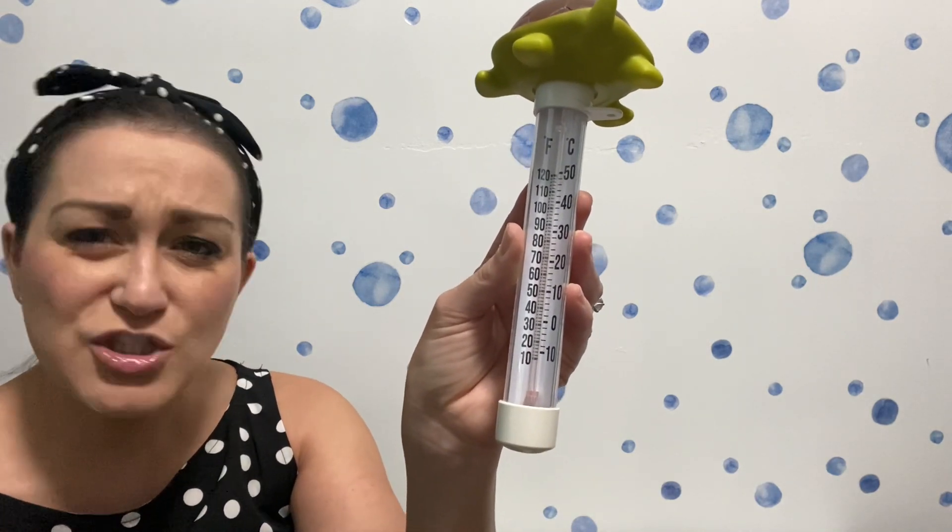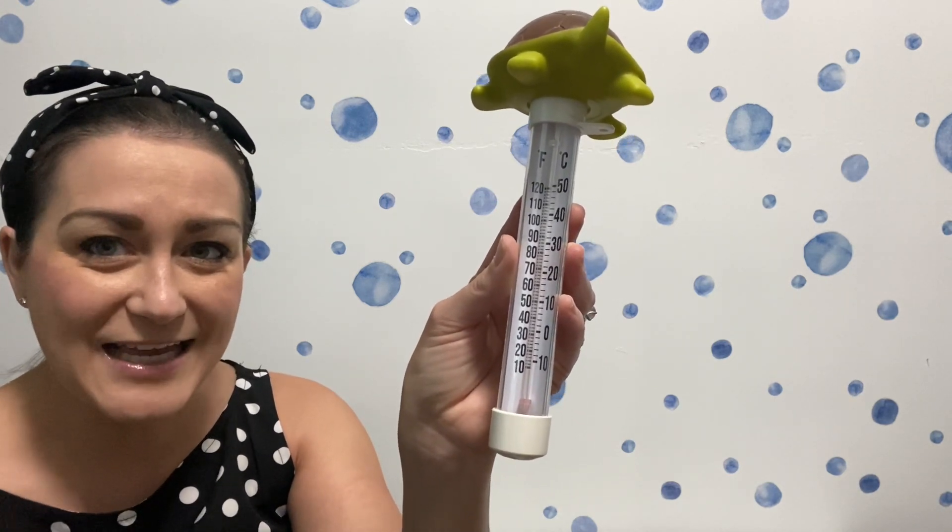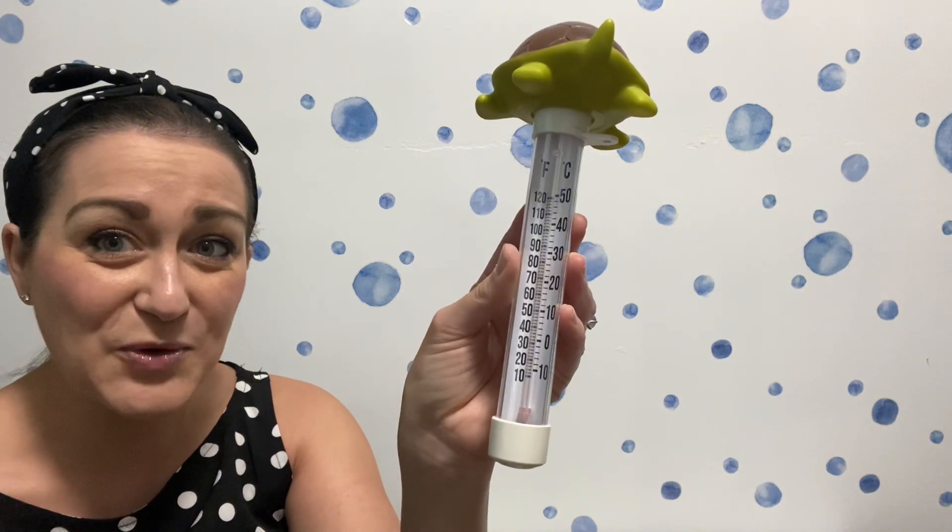I want to see — do you have a thermometer at home? If so, go see if somebody can help you read it, and drop a note below to let me know what the temperature is.